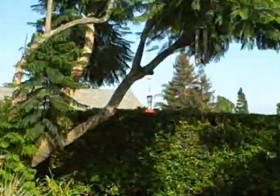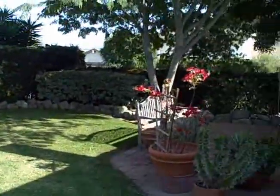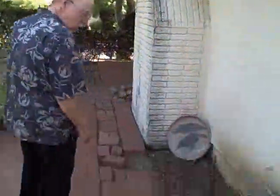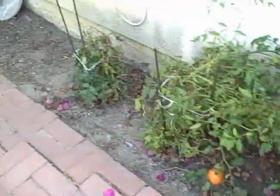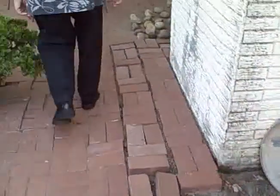Over here it's got hummingbird feeders and seed feeders for the finches. Usually on a Saturday I'd put fresh water in the bird bath. And then my little tomato garden — I come out here and get fresh tomatoes for my lunchtime sandwiches.